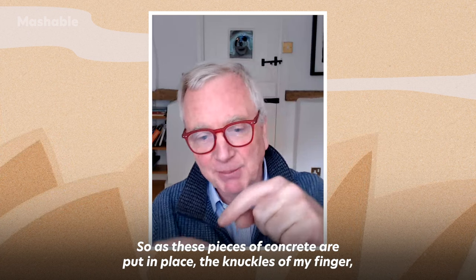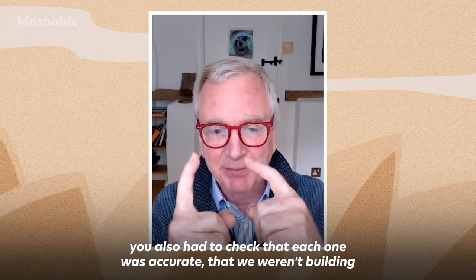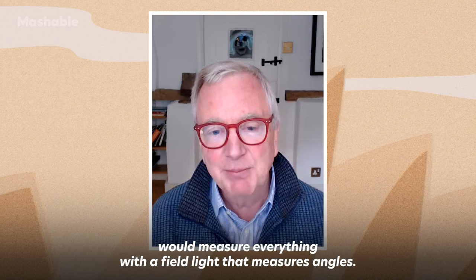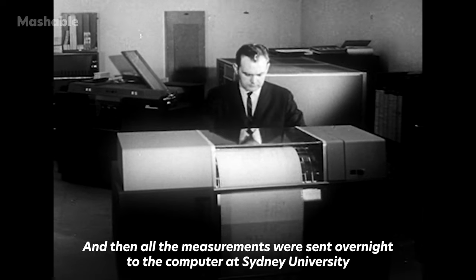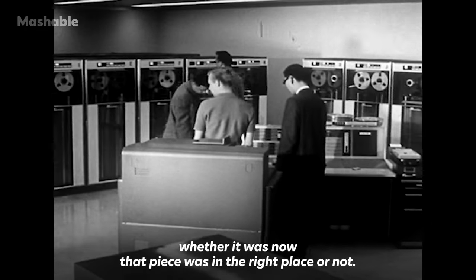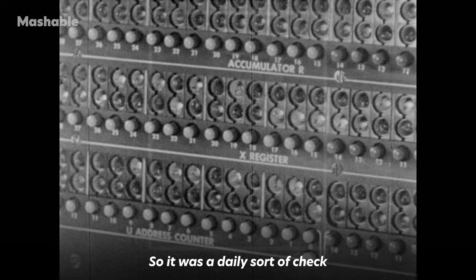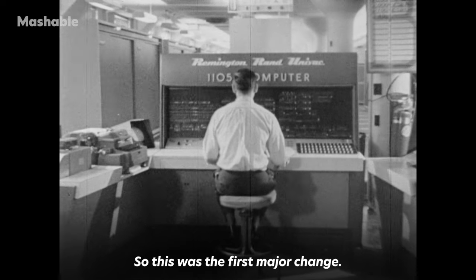As the pieces of concrete were put in place, you also had to check that each one was accurate — that the building wasn't going out of alignment. So at the end of every day, a surveyor would measure everything with a theodolite that measures angles. All the measurements were sent overnight to the computer at Sydney University, where they would compute whether each piece was in the right place or not. The next morning, small adjustments could be made before the next pieces were added. It was a daily check on the geometry so that in the end it ended up the perfect shape.